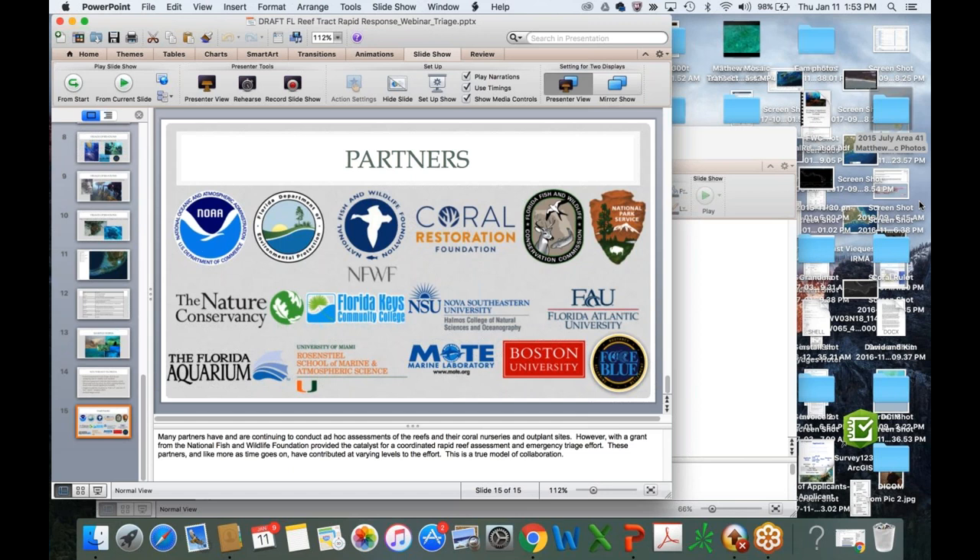On how the rapid response may transition to longer-term monitoring: Steve notes they used people already involved with those programs and techniques already in place. He hasn't been involved in discussions since the damage assessment about whether to directly incorporate gathered data into existing monitoring programs. Tom adds that a core part of the protocols used were part of the Florida Reef Resilience program, helping to ensure continuity with ongoing monitoring infrastructure.